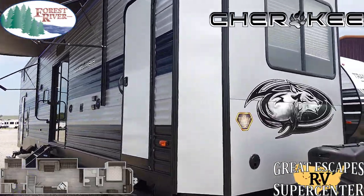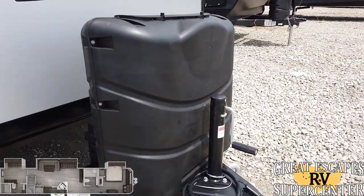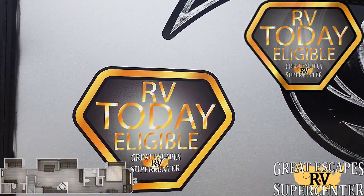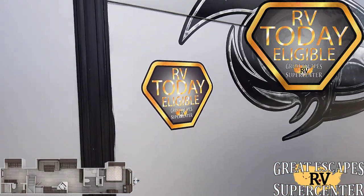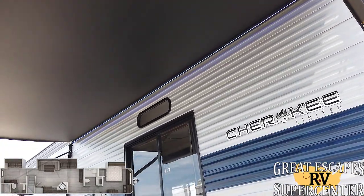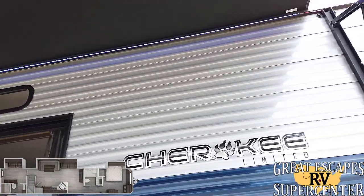Starting out here with the front, you've got a manual jack setup. They do give you 30-pound propane tanks compared to the 20-pound, which they fill upon your purchase, as well as provide you with a battery. This RV is RV Today eligible, so if you can get here before 2 p.m., we can have this all set up and ready to go by that evening. They give you an 18-foot Carefree awning with a built-in LED light strip — very handy to keep yourself in the shade while entertaining friends and family.